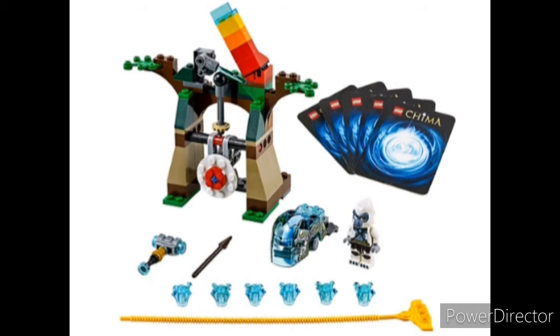At number 3 we have the Tower Target. The build's nice. It looks like a very fun play feature. It's got a nice minifig, and I just think it's a good set all in all.